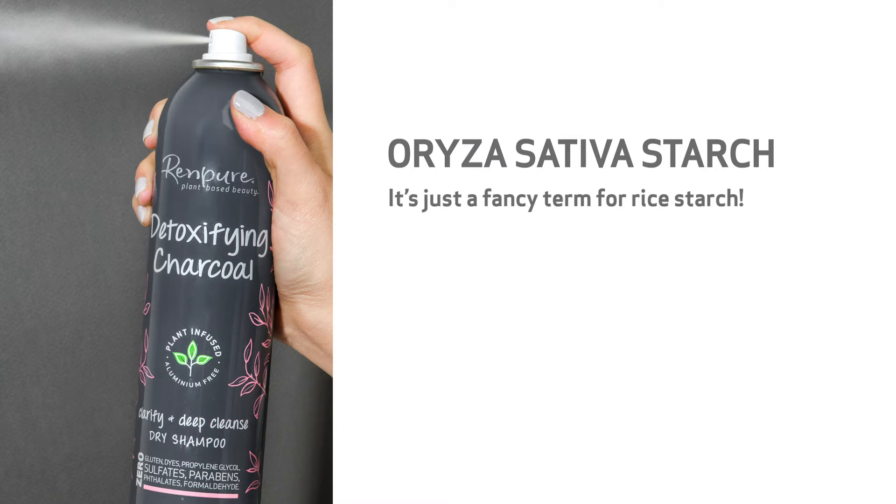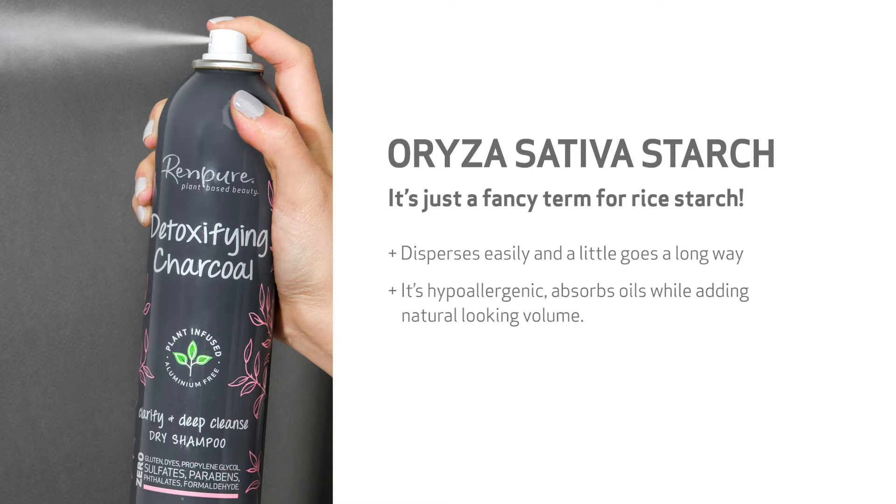We searched high and low for just the right absorbent, and Avena sativa starch fit the bill perfectly. It's so light that it disperses easily, and a little goes a long way. We love that it is a hypoallergenic ingredient that has the ability to not only absorb oil, but add a bit of natural-looking volume to second or third day hair.